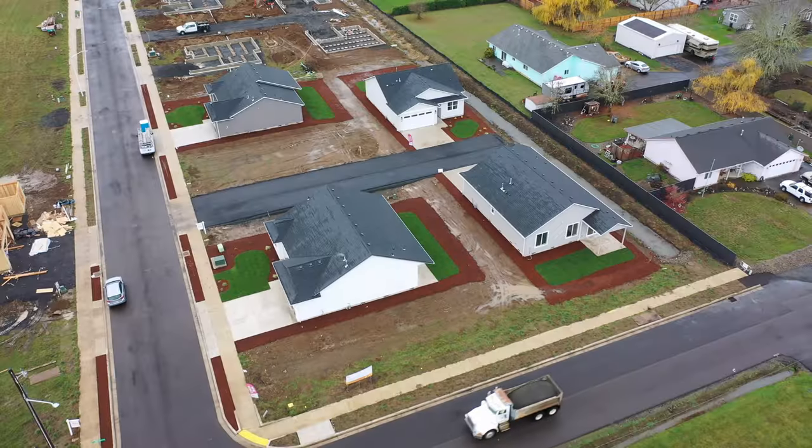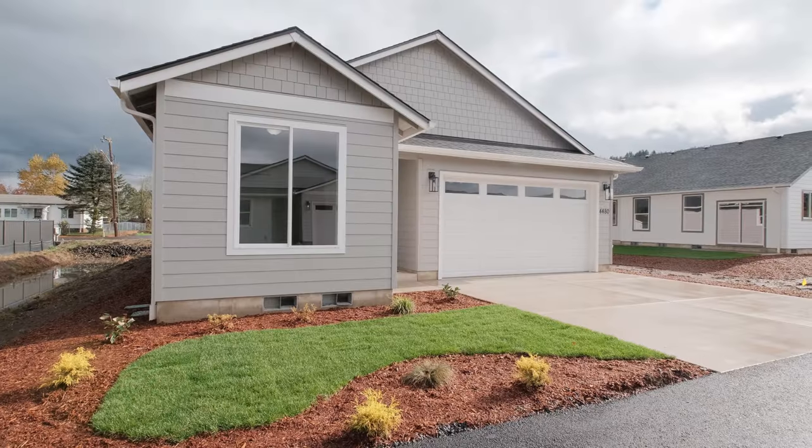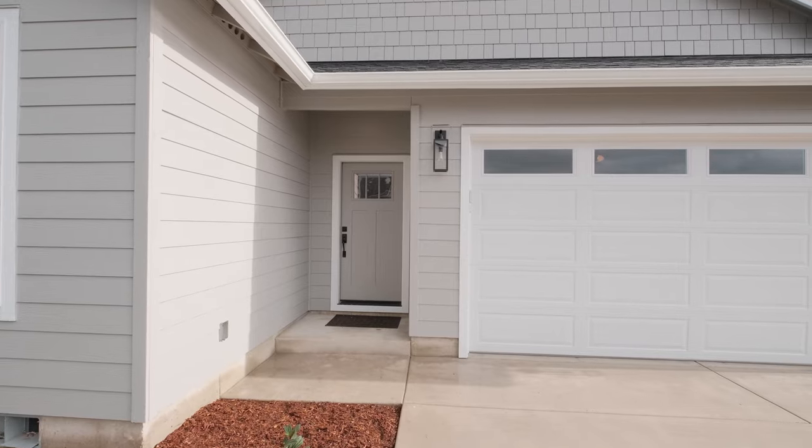These guys do a great job — granite tops, wrapped windows, quality construction. Let's go inside and take a look at some of the features I think you'll really love.